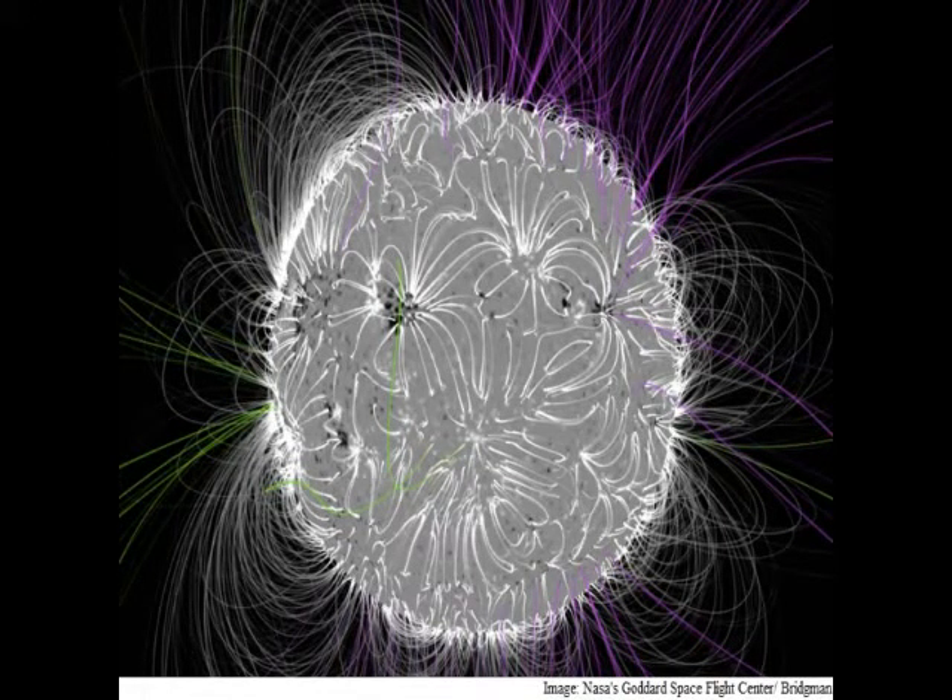We're not sure exactly where in the Sun the magnetic field is created. It could be close to the solar surface or deep inside the Sun, or over a wide range of depths, said Dean Pesnell, space scientist at NASA's Goddard Space Flight Center in Greenbelt, Maryland.